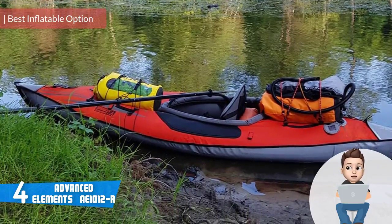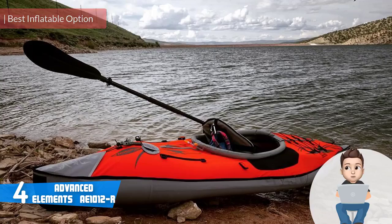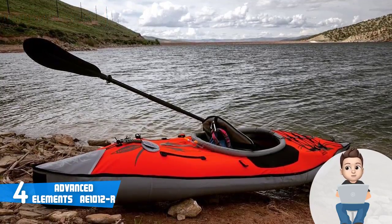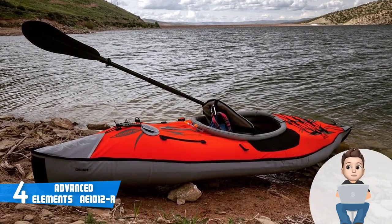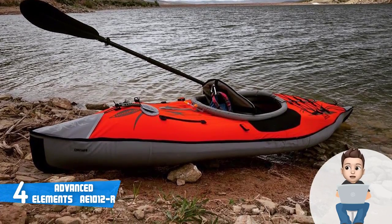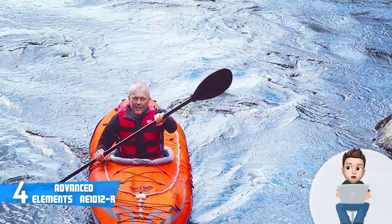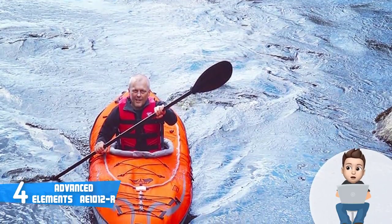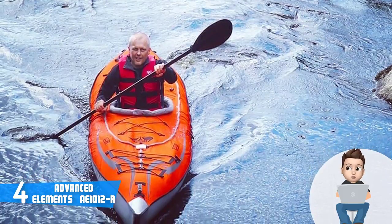At number four we have the Advanced Elements AE-1012R. The AE-1012R is basically a hybrid of a folding frame kayak and an inflatable kayak in one — it is rigid but offers the portability of an inflatable kayak. It has a multi-layer construction composed of an aluminum frame, rigid panels, and a PVC tarpaulin hull material that promises safe paddling through rough waters with potentially dangerous objects.